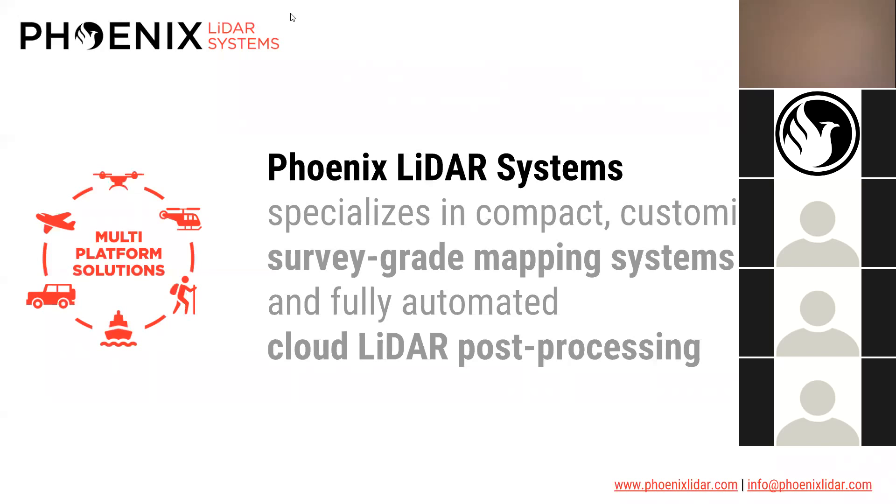My name is Vu Nguyen, I'm the director of marketing here at Phoenix LiDAR Systems. Phoenix LiDAR Systems specializes in compact, customizable, survey-grade mapping systems — both mapping for LiDAR and photogrammetry — and fully automated cloud LiDAR post-processing.